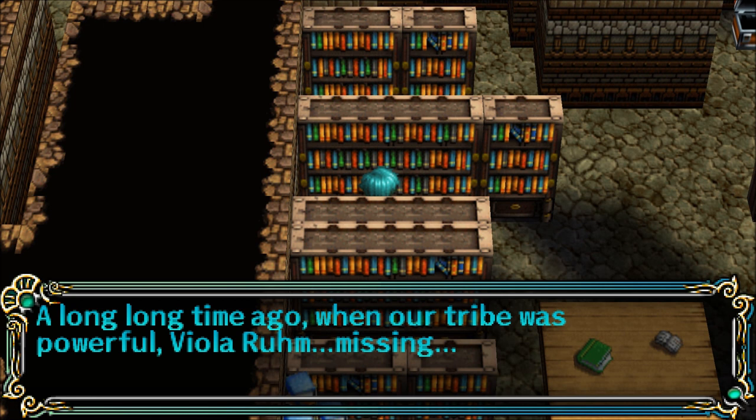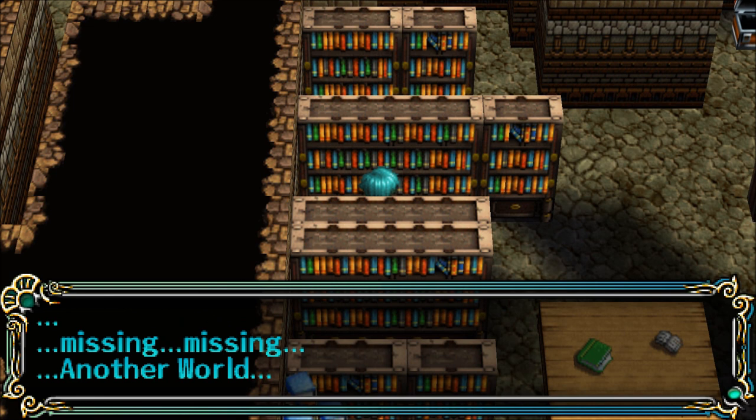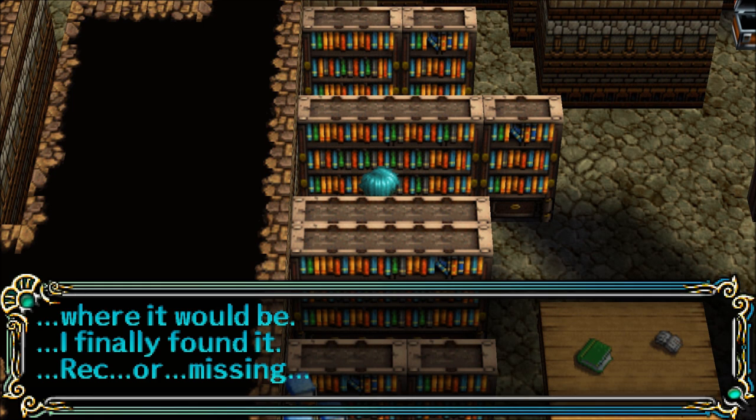A long, long time ago, when our tribe was powerful, Viola Room went missing. Missing. Another world — where it would be. I finally found it. Wreck or missing.